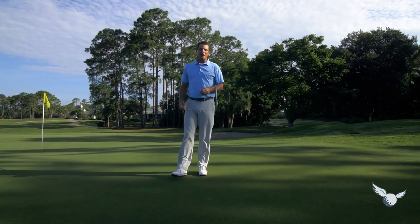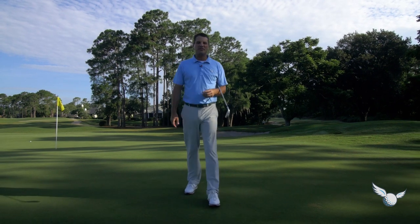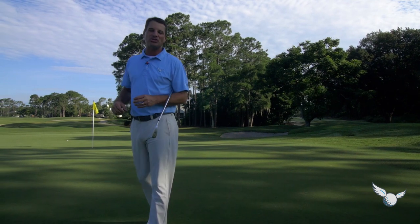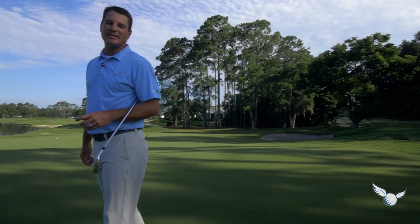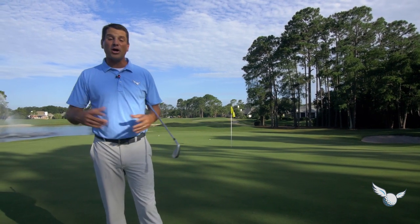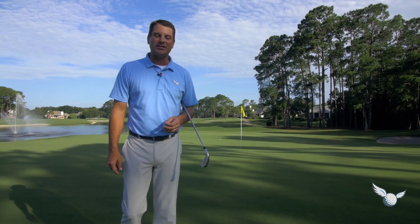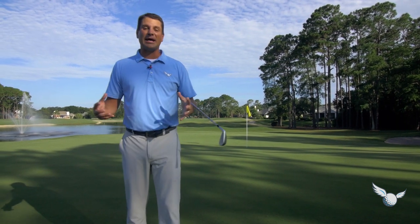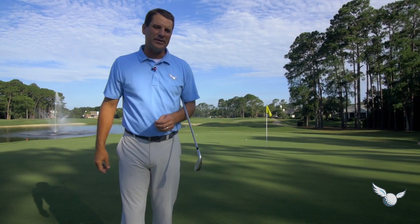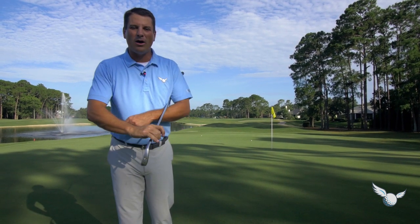Hello everybody, welcome to the Stripe Show episode 19. I'm your host Travis Fulton here at the beautiful Jacksonville Golf and Country Club. It's the Open Championship week, the third major of the year, across the pond at one of my favorite courses, Royal Carnoustie. So much history there. We're going to call episode 19 'the ground game' because they play golf over there a little bit differently — over there in Europe, it's down on the ground.